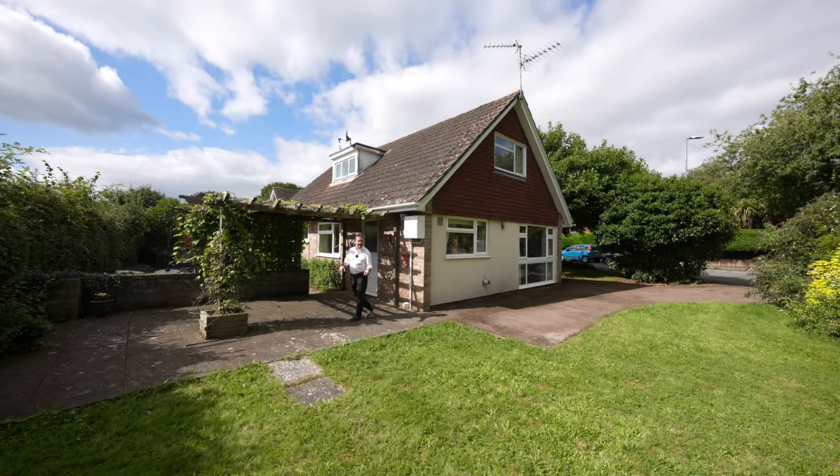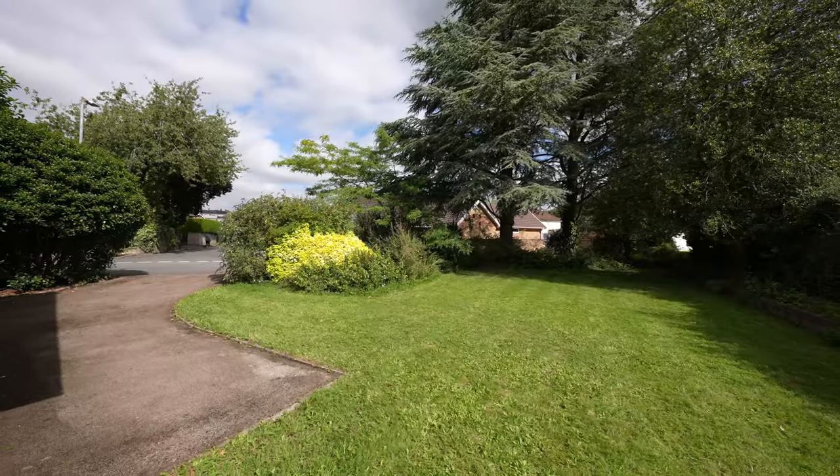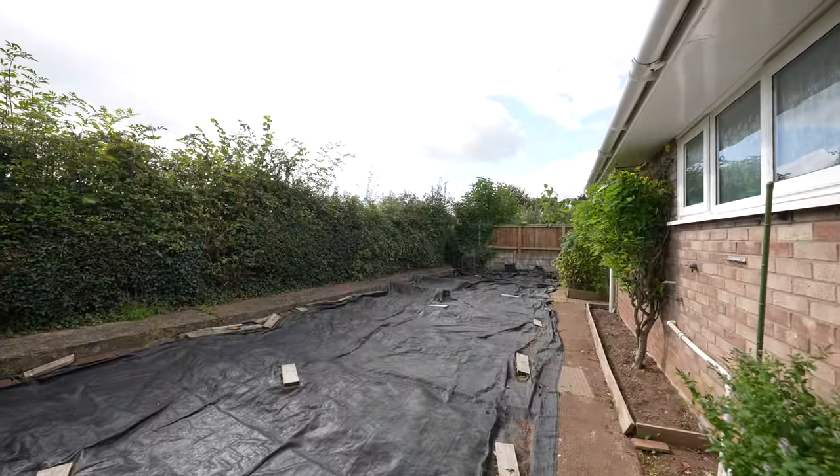Externally you have lovely gardens mainly laid to lawn to the front and the rear, but you've also got this pergola area ideal for sitting out, and also this area which used to be a vegetable plot which is adaptable for varied usage.